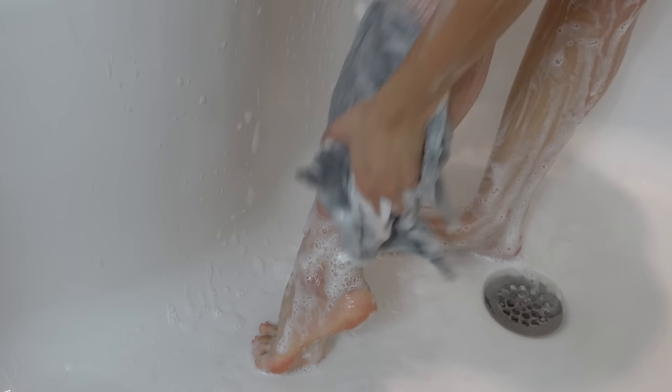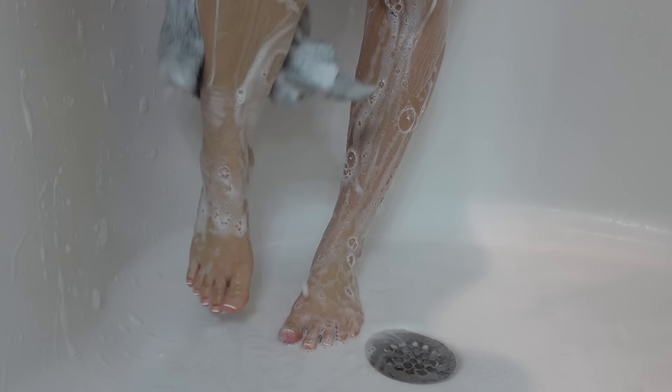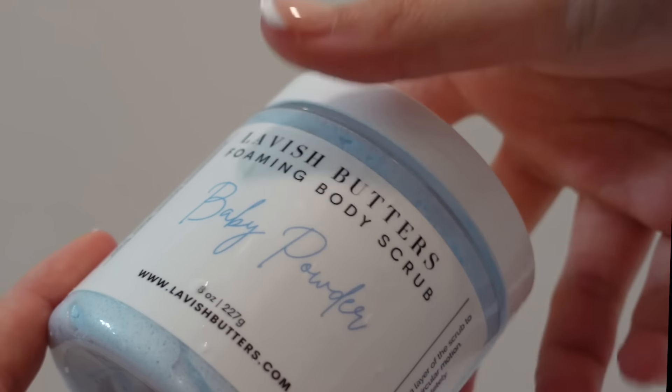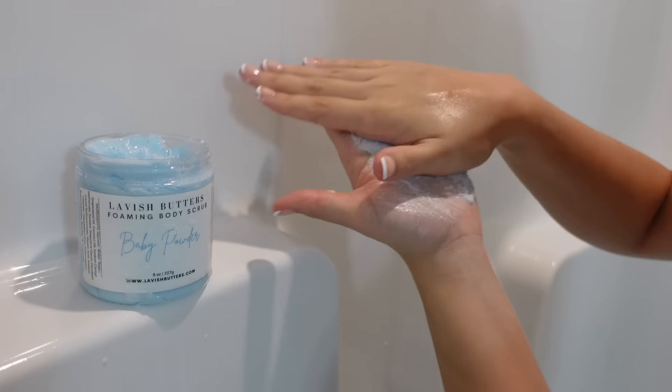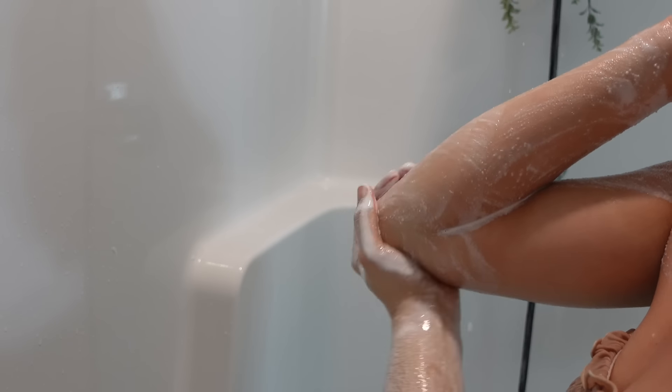These Dove products have been making a way for me because I love to smell like baby powder. After my second cleanse, I go in with my Lavish Butters Baby Powder Body Scrub. Something finally baby powder scented! This is that scrub, and it has such a beautiful baby powder fragrance to it. I have raved about this body scrub for so long — for over two years — and I still have not switched up on this body scrub. A little bit goes a long way, y'all. It smells so good.